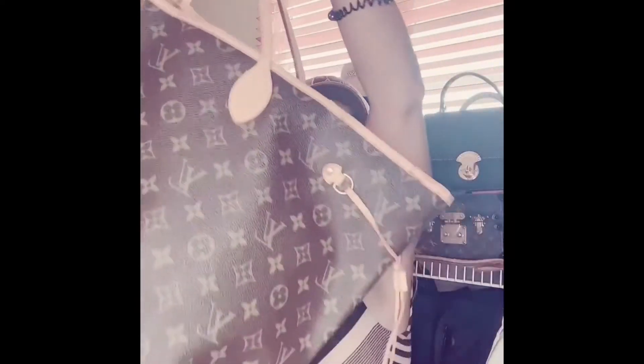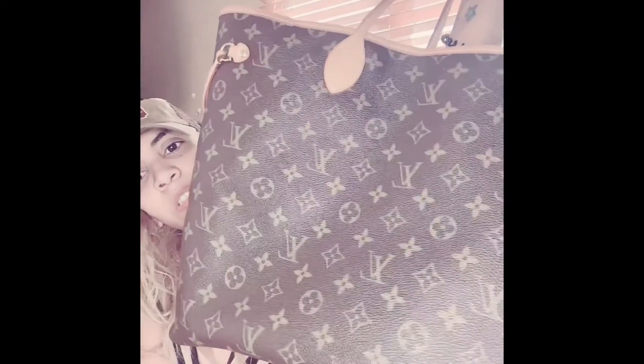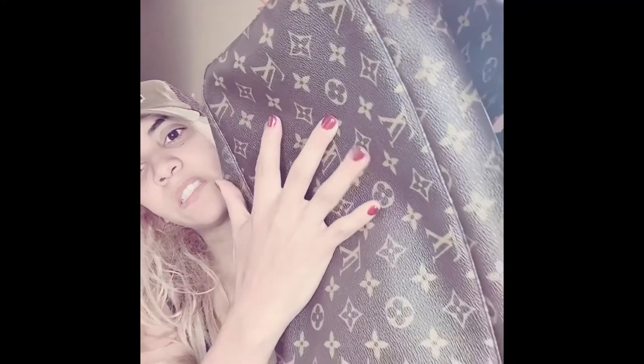I bought this one from Korea — my daughter brought it to me because I sent her the money and she bought it for me in Korea. I bought this one for $800 in Korea. You can see it has some wear up here, but it's only that. The handles are great — you can see the handles. It has a little bit here but it's okay for me, I don't care.